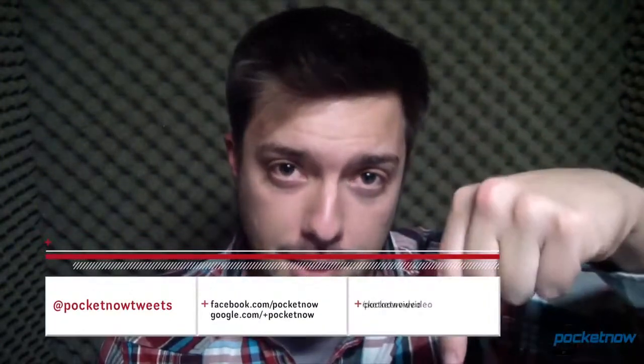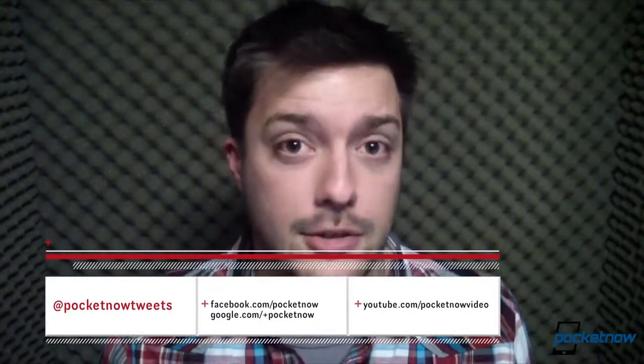That's going to do it for a quick look at Spotify Beta for Windows Phone 8. Follow us via the links in the description below so you don't miss future videos. Stay tuned for a lot more on this very busy weekend leading up to a busy week and a busy month. Like the video with a thumbs up if you did enjoy it. Thanks for watching, and we'll see you next time.